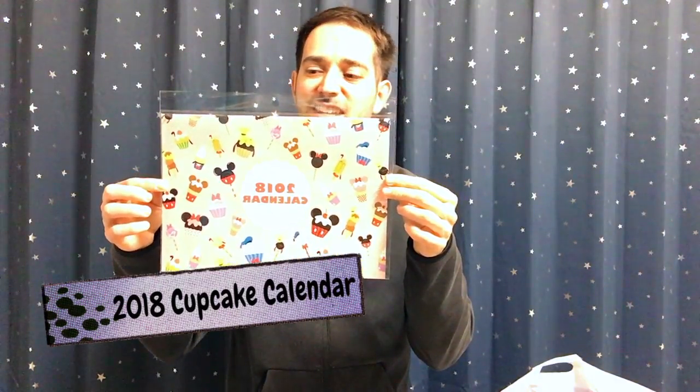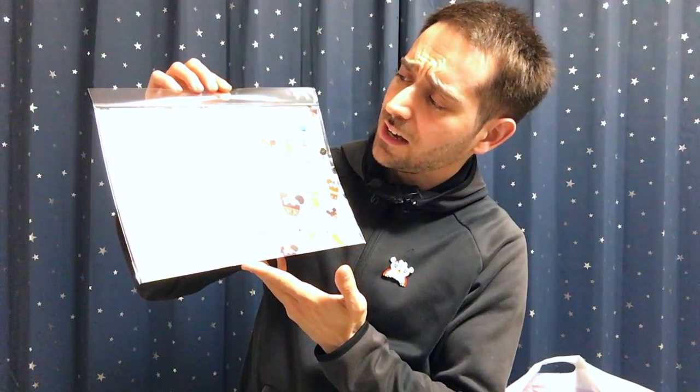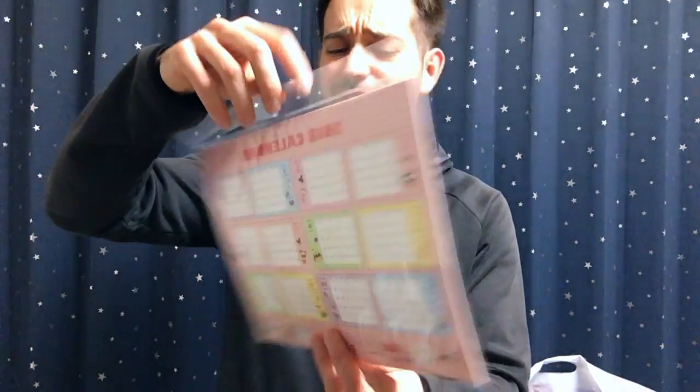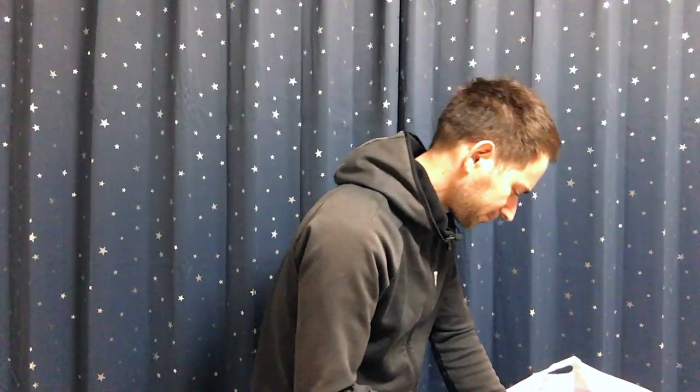So this is a 2018 calendar with some delicious treats on it. As you can see, we got some delectable offerings like a Mickey cupcake, a Donald cupcake, a Goofy lollipop, and a Goofy icicle — how delicious! On the back it has all the months on it, all 12 of them. Yeah, calendar — pretty cool.